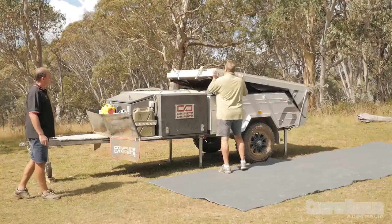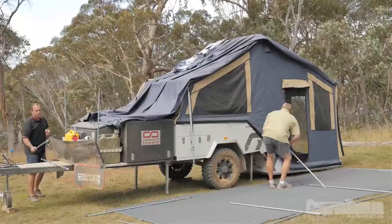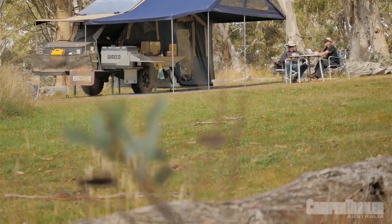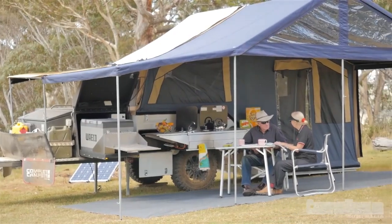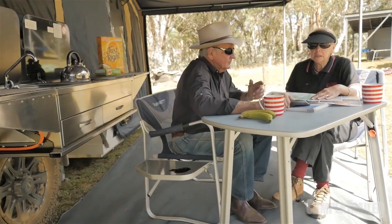This is the Complete Campsite Fraser Hard Floor. Can you tell us a little bit about why this is Complete Campsite's top of the line hard floor? We've got two in the range — a Byron and a Fraser. They're the same trailers, just optioned up slightly differently. They've got the same suspension, same running gear, the same construction. The Fraser's got a fancier outfit.